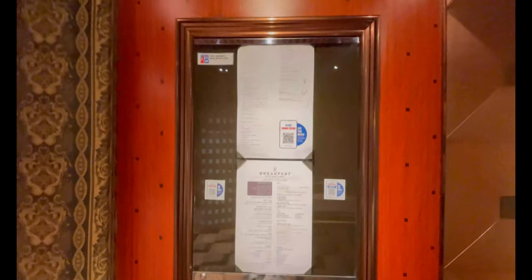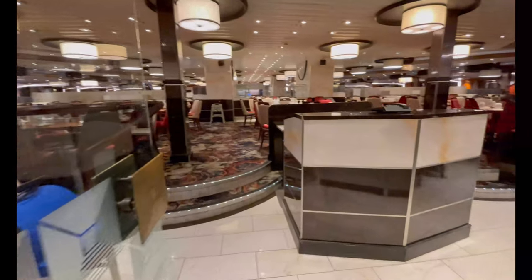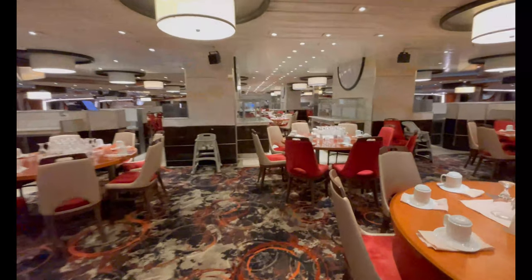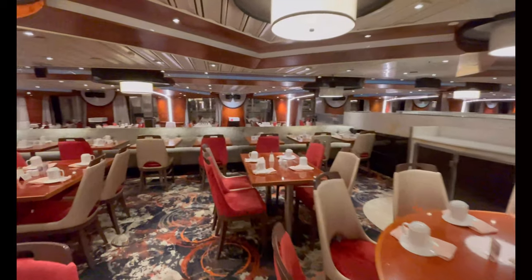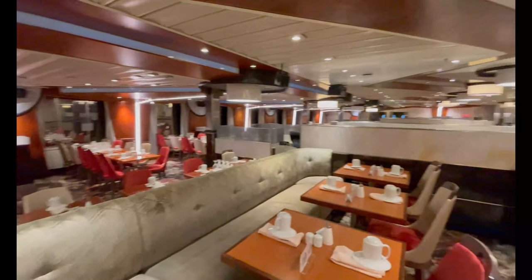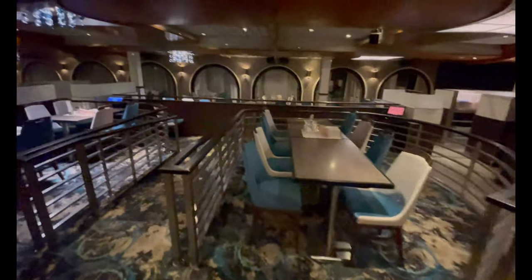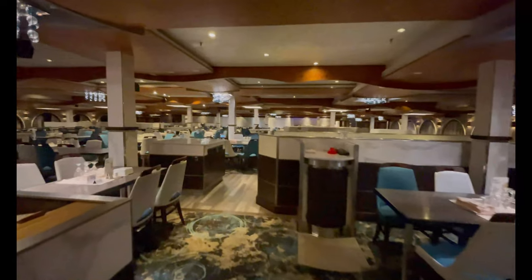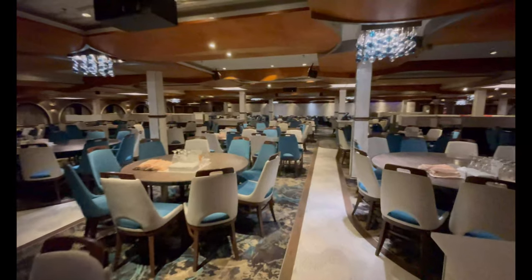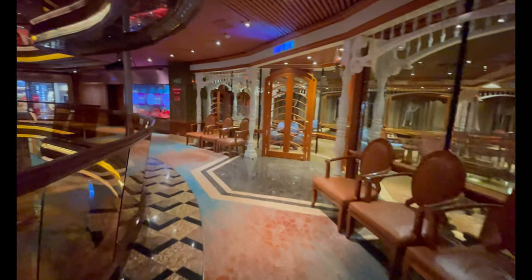Next on deck eight is the Imagination Restaurant, your Your Time Dining option. It's named so because of a beautiful model ship of the Imagination right outside — unfortunately that ship has since been scrapped. It's a really beautiful, modern restaurant where we had wonderful meals. Also on deck eight is the Inspiration Restaurant, for early or late seating dinner. Unfortunately I didn't find the ship model for this restaurant, and that ship is gone too — but let me know in the comments if you sailed on either!